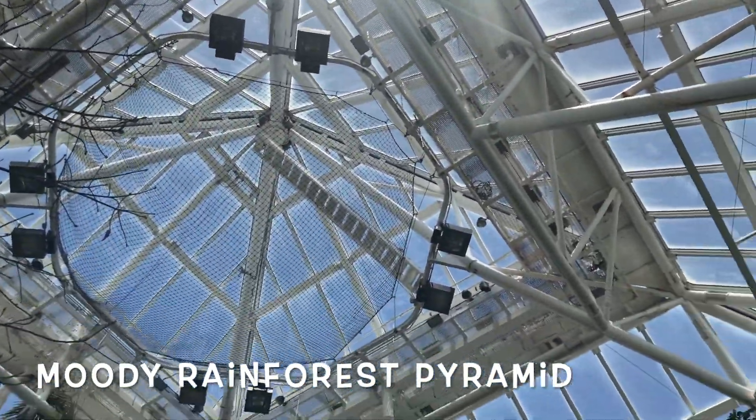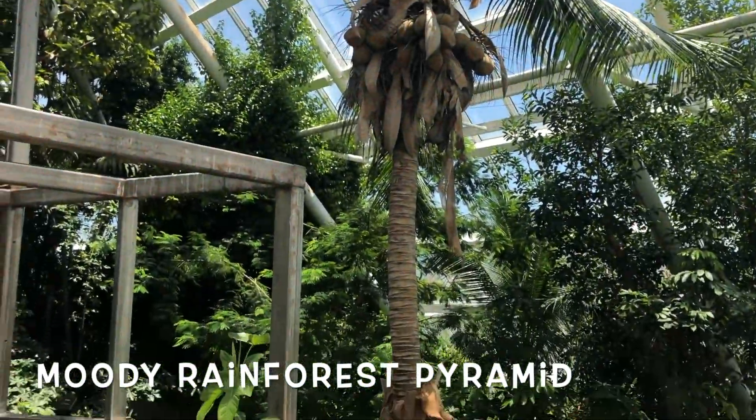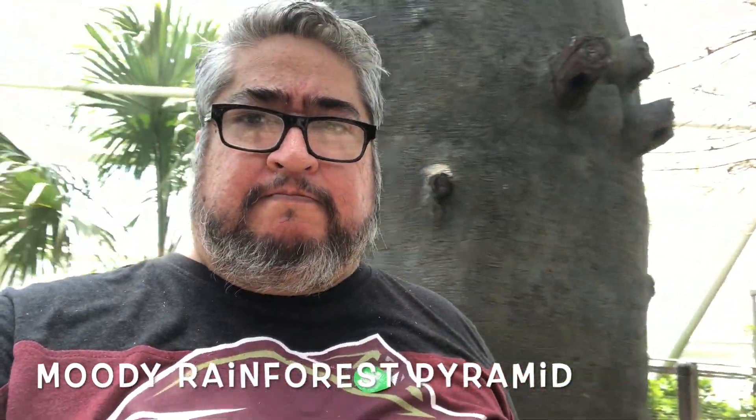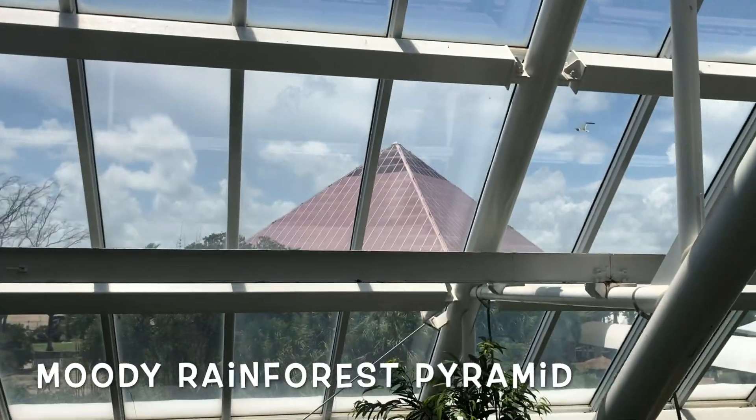It's all enclosed inside this cool misty-looking pyramid. It's nice and cool actually — I thought it was going to be warm, but the temperature is pretty cool in there. It's refreshing just walking around pretending you're out in the forest.